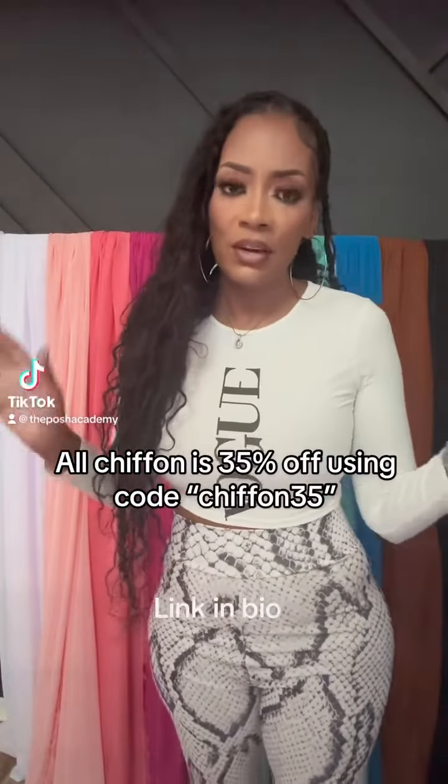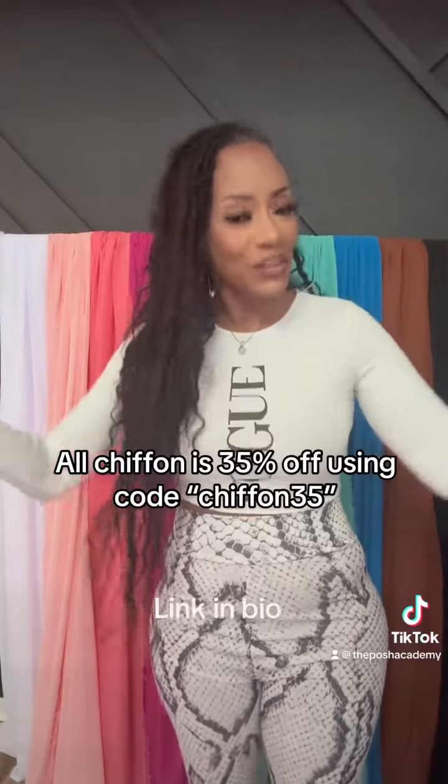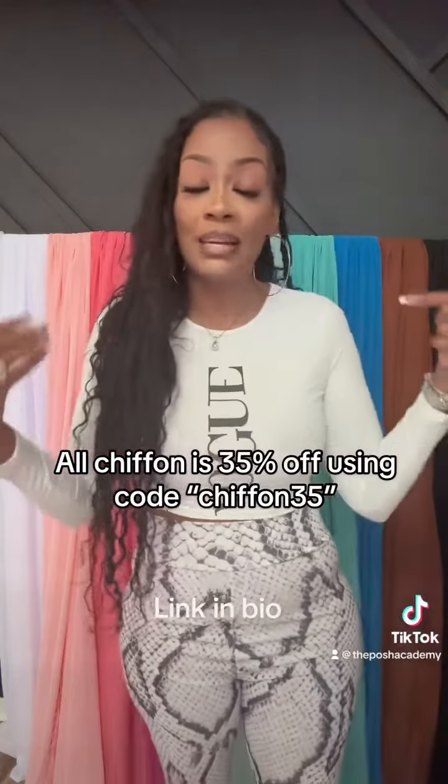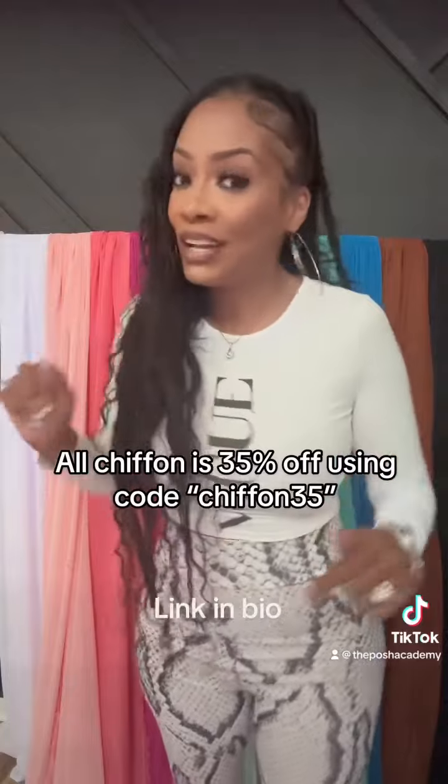All right guys, I wanted to make this quick video to let you know why all of Alishaporn for today only is 35% off. I'd like to show you the colors up in person so you can get a better idea, because I don't think the website does it justice at all. So I'm going to jump right into it.